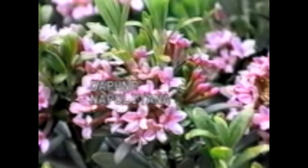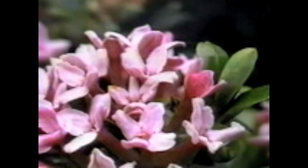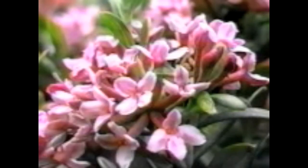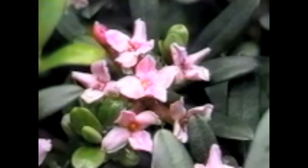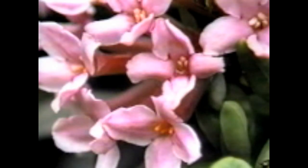Daphne napolitana has been grown since the 1820s, though its origins are not known — it may be a form of colina, but most think it is a hybrid. Its fragrant rosy-purple flowers are borne on a plant that commonly grows to two feet, although it can reach three feet. Like most Daphnes, it seems to perform well in acid or alkaline soils. Provide a moisture-retentive, well-drained soil for napolitana and all Daphnes.